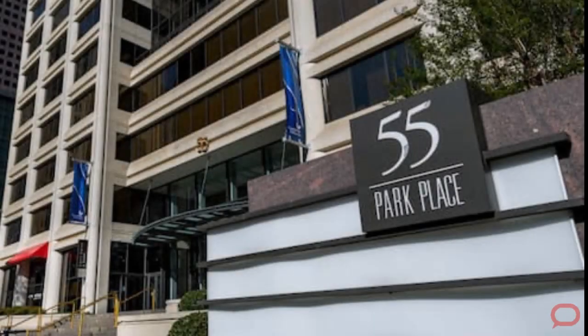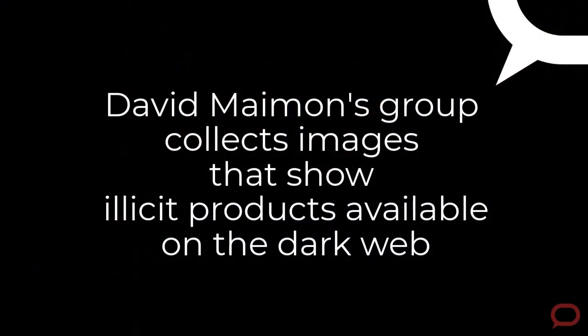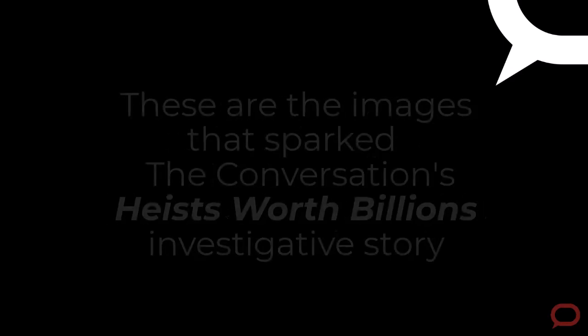Part of what I do with my group is try to understand the online fraud ecosystem. My group and I spend a lot of time on underground markets in which criminals sell all kinds of illicit commodities.